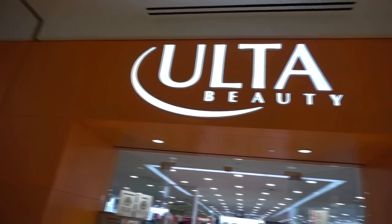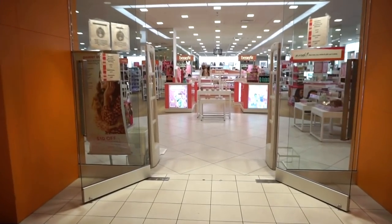Happy Thursday! It's raining here, pretty dark, but I decided I wanted to go to Ulta to see what new goodies they have. I upload these videos about once a month just to see what's new. I did upload a video like this for Sephora yesterday — I'll leave a link below. Ulta is also supposed to have a lot of new stuff, so I'm really excited. Let's go shopping!